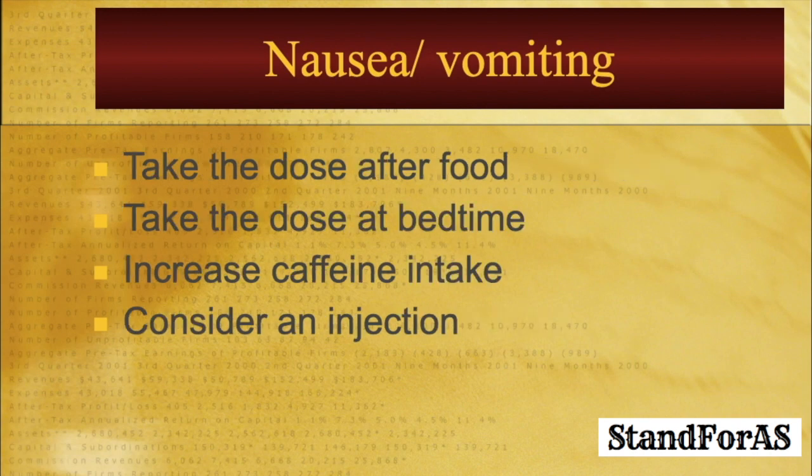One can take the dose after food to reduce the nausea. One can also take the dose at bedtime — have your dinner, take the methotrexate dose, and go to bed. Many times this takes care of the nausea, though one can still have some nausea on the day after the dose. Studies have shown that increasing caffeine intake on the day of methotrexate can reduce the associated nausea. And lastly, if nothing else works, you can consider an injection of methotrexate. The injectable form is very much available and most of the time it takes care of the nausea associated with tablets.